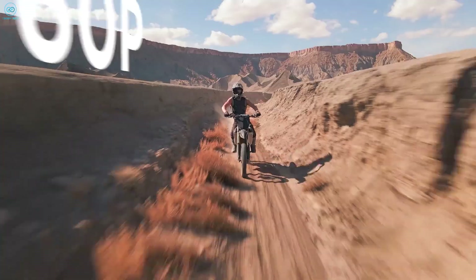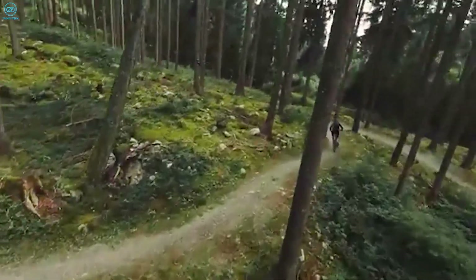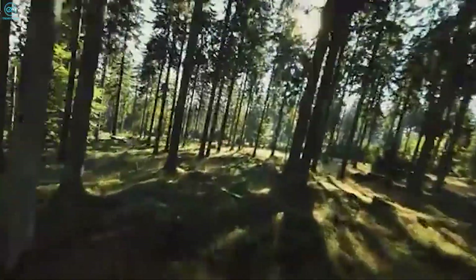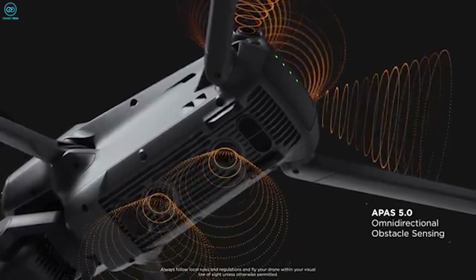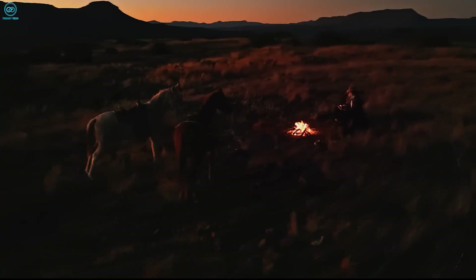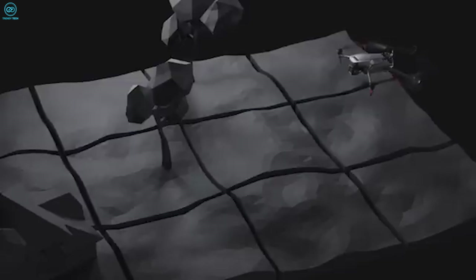With this leap in specs, DJI seems determined to blur the line between traditional full-frame cameras and drone cameras, potentially making this a must-have tool for high-end photographers and cinematographers. The Mavic 4 Pro is expected to come packed with AI-powered autonomous flight features, including 6 fisheye sensors giving it 180-degree all-around awareness for smarter tracking, more efficient flight paths, and improved obstacle avoidance. These AI upgrades could make flying easier than ever for beginners, while experienced pilots will benefit from smoother control during complex maneuvers.